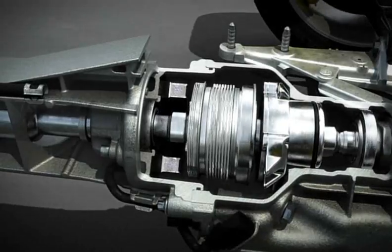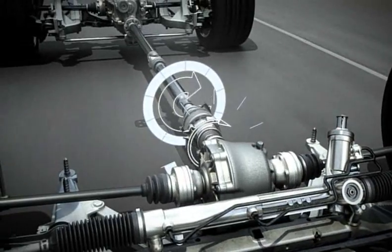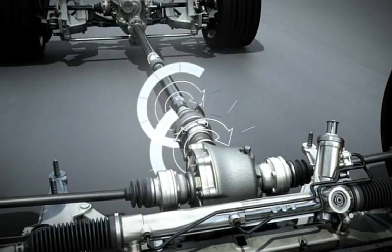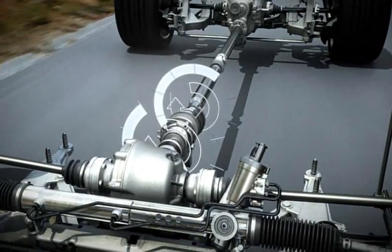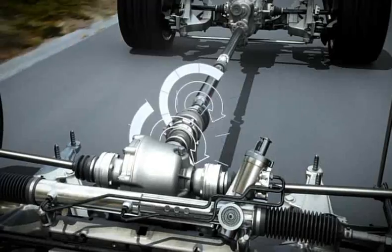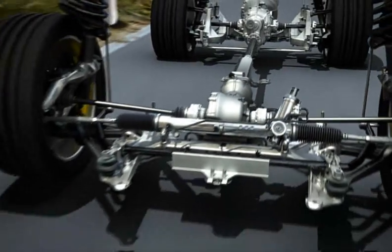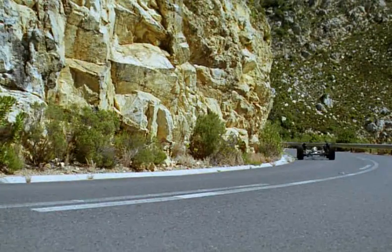Unlike a viscous multi-disc clutch, which operates only when there is a difference in the revs between the front and rear axle, the electronically controlled multi-disc clutch responds considerably faster. By continually monitoring driving conditions, PTM will optimize the distribution of power in any situation.